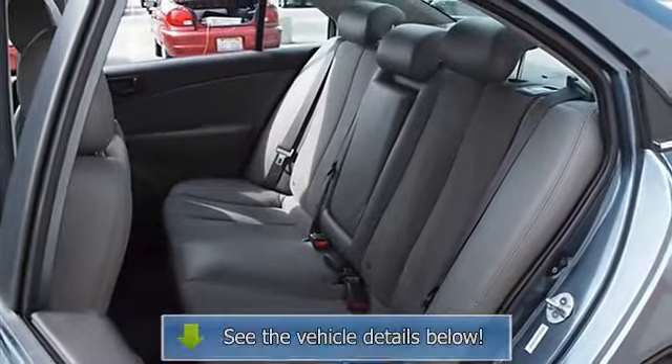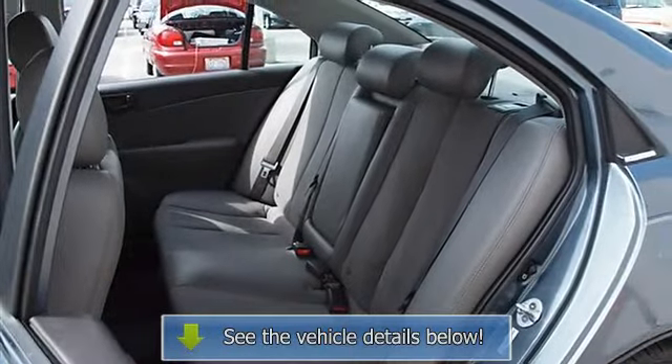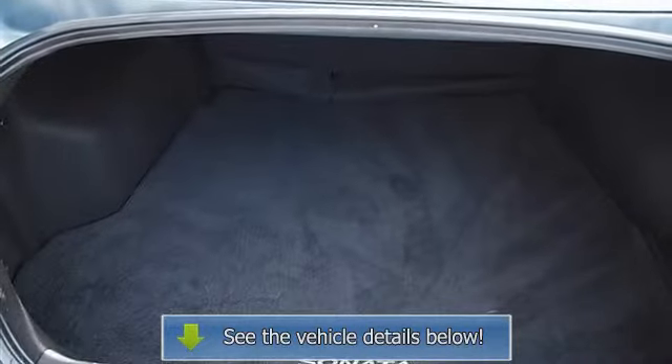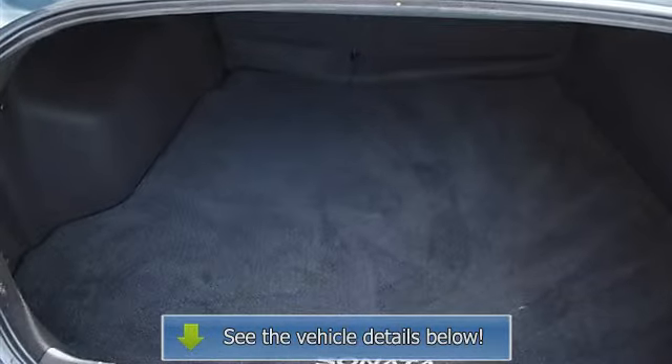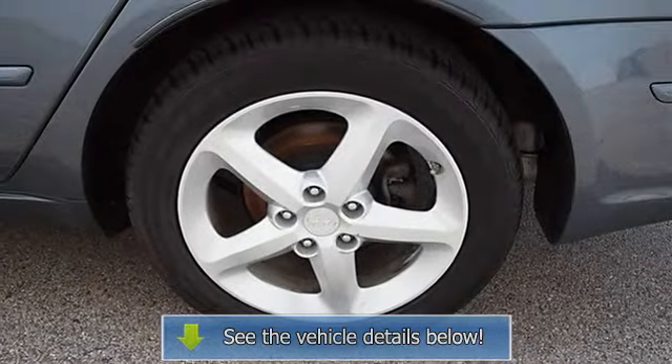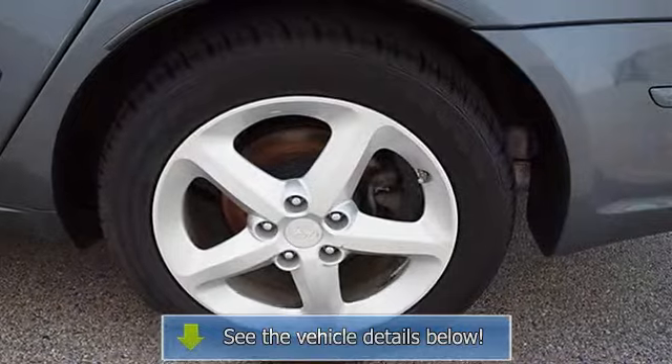Trip computer, power windows, power door locks, alarm, keyless entry, remote trunk release, cruise control, AC, rear seat heat ducts, rear defrost, driver vanity mirror, passenger vanity mirror, driver illuminated vanity mirror.